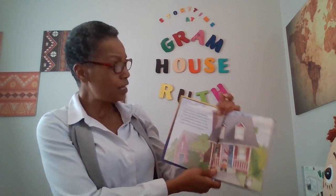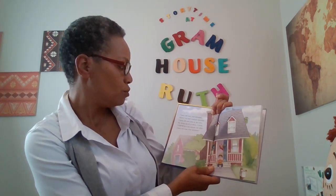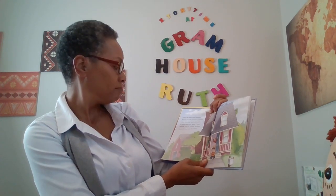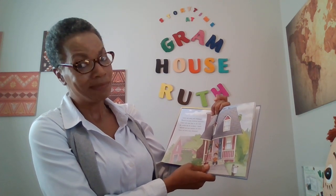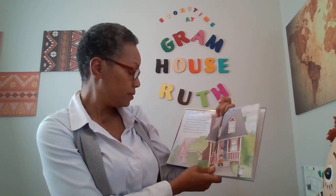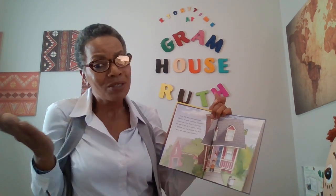I have not seen your dinosaur. There's no such creature anymore. I have not seen him in the sink — he would not fit in there, I think. I know he's not outside the door. I have not seen your dinosaur.